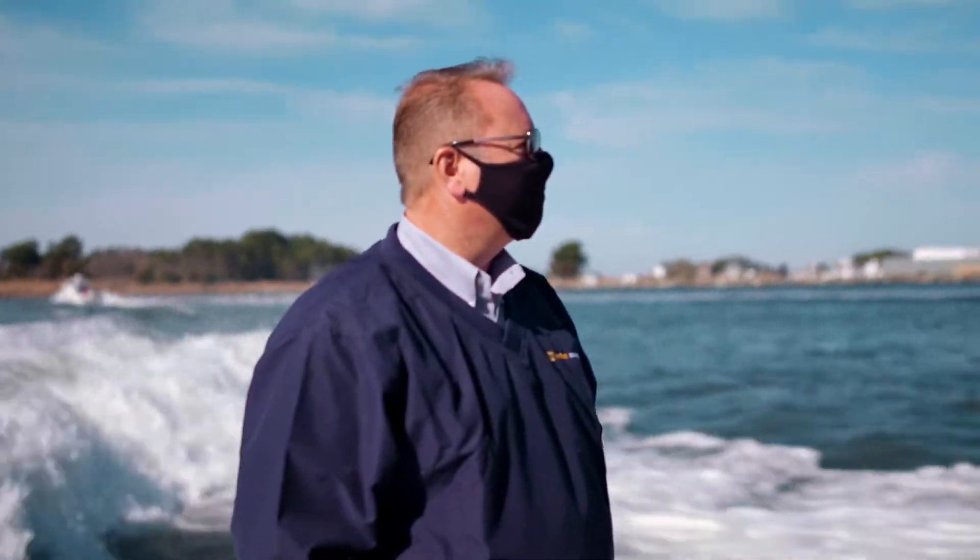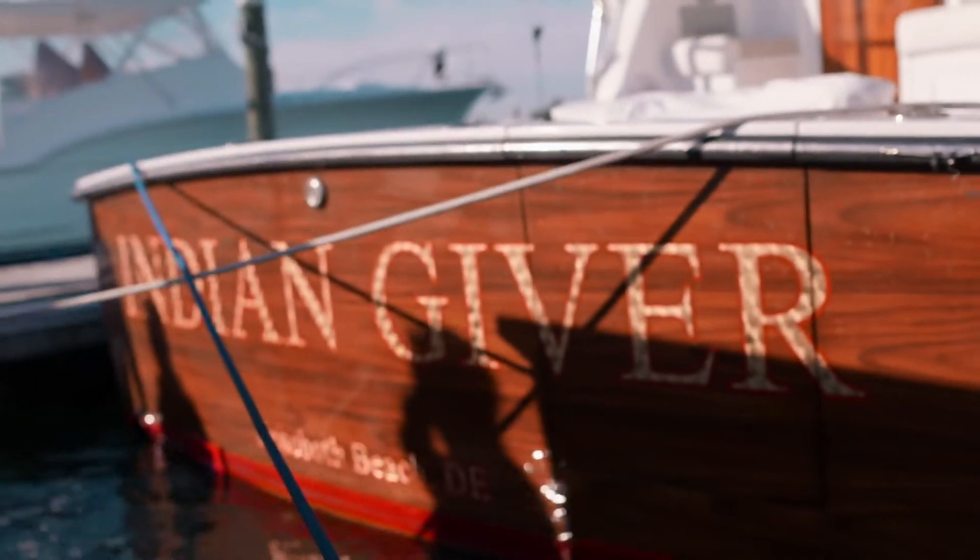Hi, I'm Chris Diboy with Vetus Maxwell. Today, we're in Indian River, Delaware to sea trial the new 42 Henriques Indian Giver. Come along as we sea trial this beautiful boat.